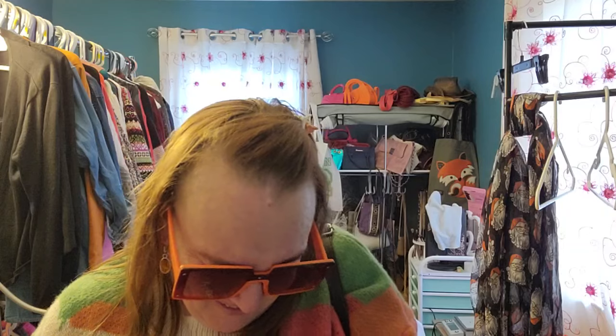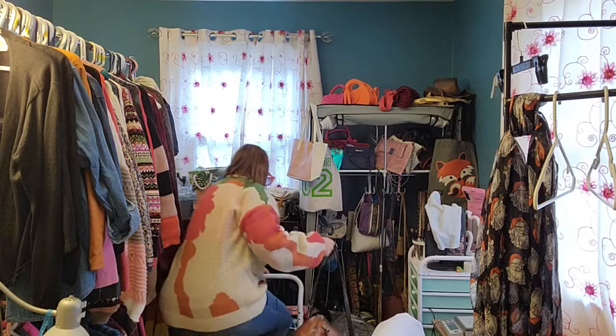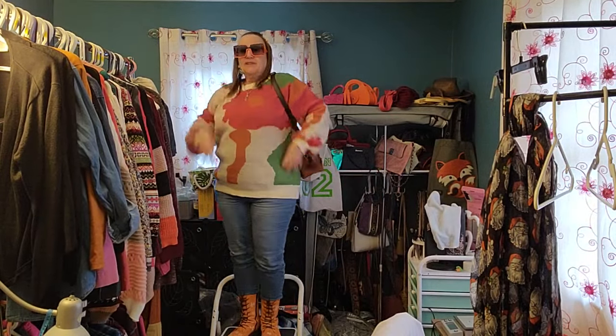I'm going to climb up on my step stool because that's the best I've got to show you the whole outfit at this point. I'm still thinking through better options, but right now this is what I've got so we're going with it. I promise I'm super careful so I won't fall off — I'm sure my dogs would figure out how to dial 911 if they heard a crash. Okay, I'm going to slowly and carefully climb up on this stool and show you the whole look. Woohoo! So this is the look.